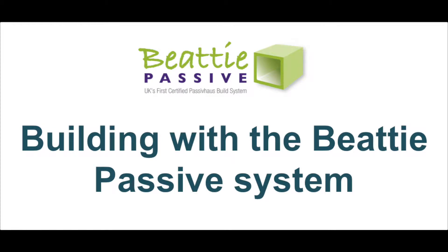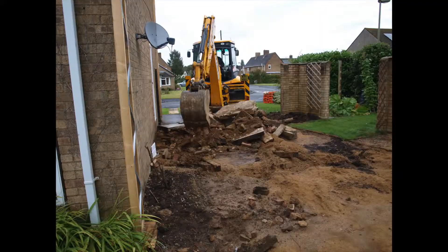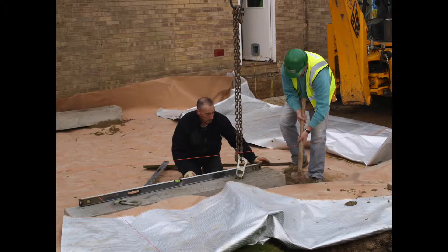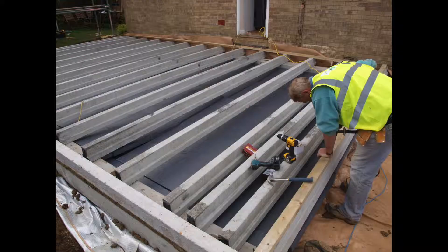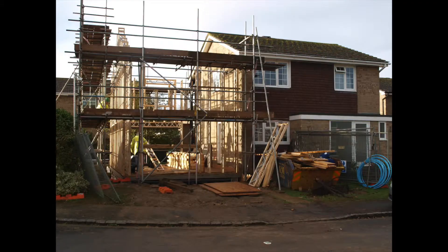That's Passive House principles all over. Beatty Passive was chosen for this build, which of course you would do because it's the only one that gives you total design flexibility — you can order things as you go along. Also, because of its unique testing regime, we know that this building performs as designed. The Beatty Passive system allowed us with two chippies to build this house. It's simple: you either cut a bit off or nail a bit on — it's not rocket science.